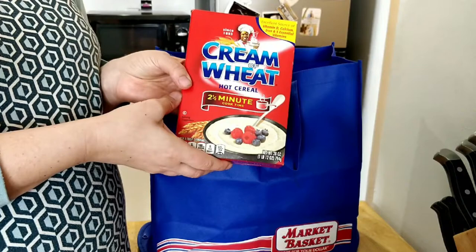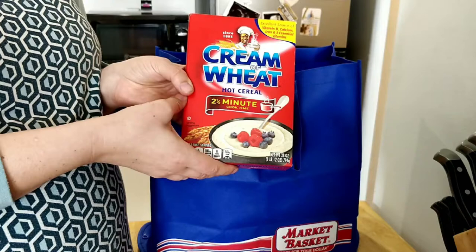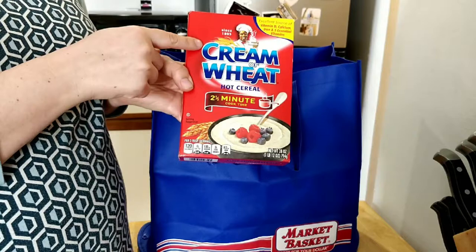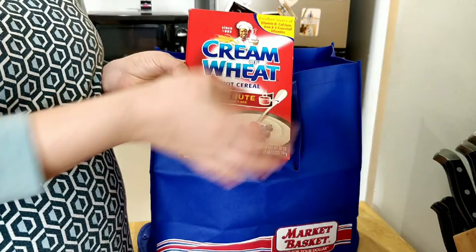Boys and girls, take a little moment at this time. I would like you to tell someone at home another letter that you know. It might be a letter in your name. It might be one of your favorite letters. It might be a letter that we use all the time — like M, C, R, A, or T.